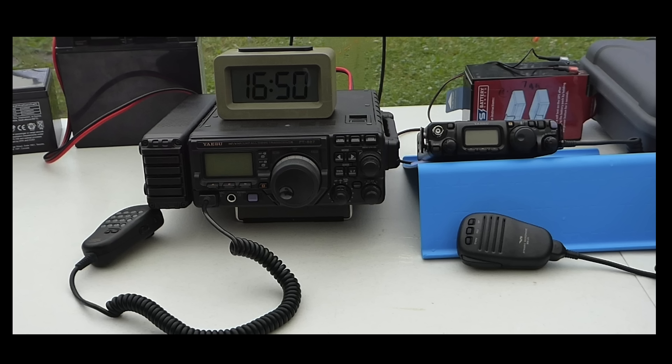My affinity for HF portable operation has led me to acquire rigs best suited to that purpose. My Yaesu FT-817ND and FT-897D are both well-matched to outdoor battery-operated pursuits, but frankly are not the best when deployed in a modern home environment. Their lack of IF-DSP noise filtering leaves them open to all manner of QRM-emitting devices found throughout today's urban and suburban settings.